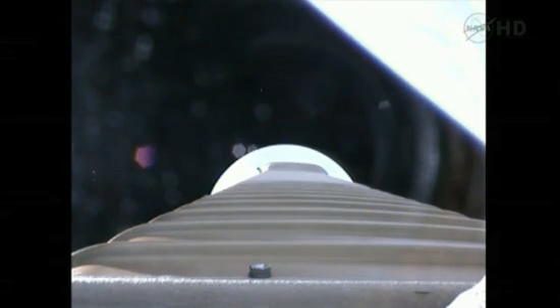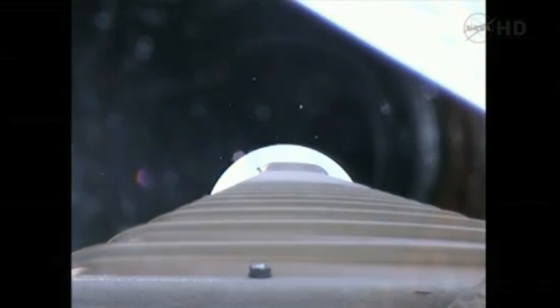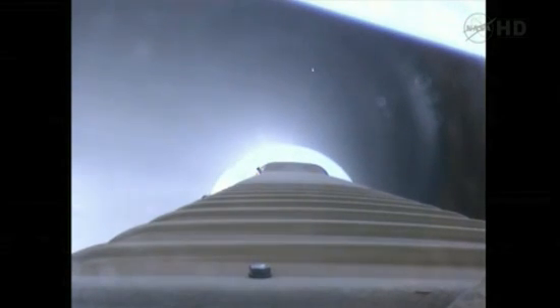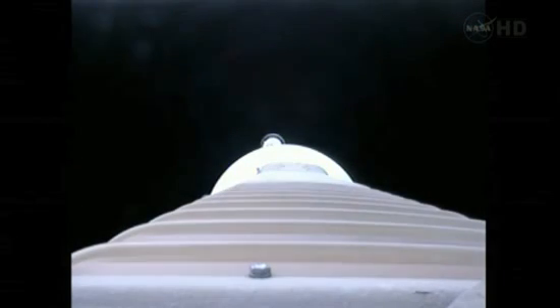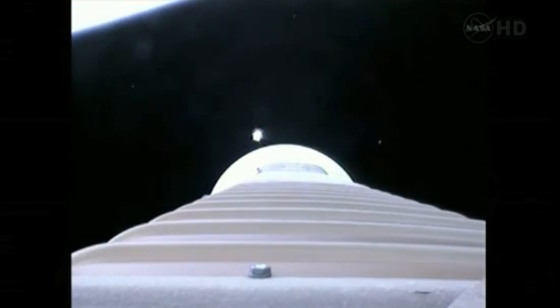We have VECO. Retro rockets. And stage separation. We have pre-start on fuel and locks, and full thrust. Center main engine is up and running as expected. Everything looking good.